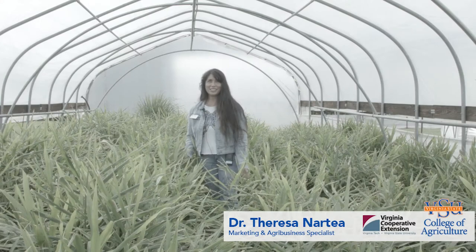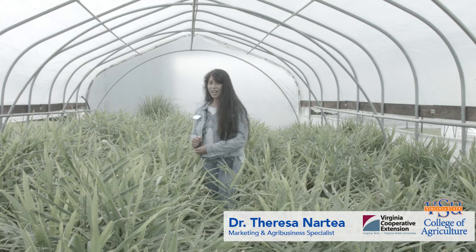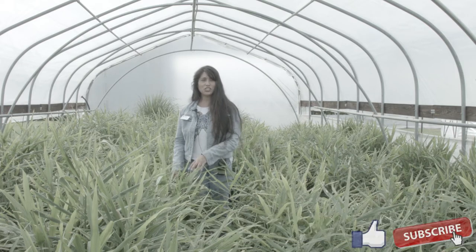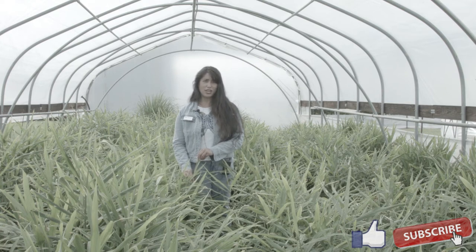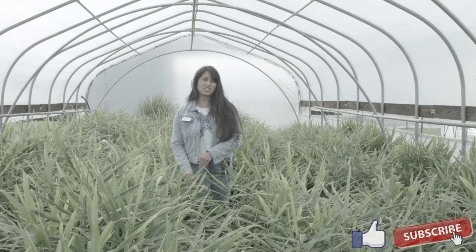Hi, I'm standing in a high tunnel full of fresh ginger ready to be harvested. Did you know that fresh, local ginger is actually garnering $7.99 a pound at a local retail store in Richmond? It's really in demand, but there's still a lot of education that has to happen with ginger for people to make it a daily staple.